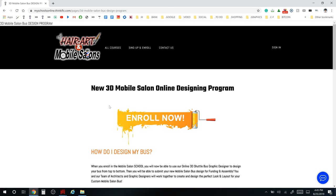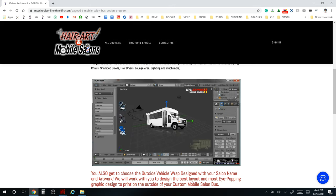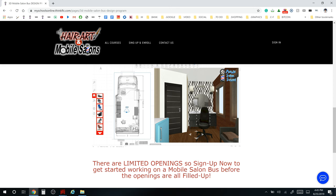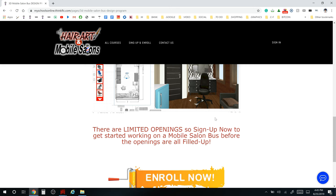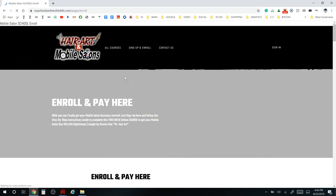We have an online 3D Mobile Salon designing program. This is where you go into the program and design your mobile salon bus. You can move things around — adding chairs, stations, mirrors wherever you like. You can pick out your color scheme, type of stations, shampoo bowls — basically click and move everything around inside the program. You'll see that once you join the school and get to that chapter.